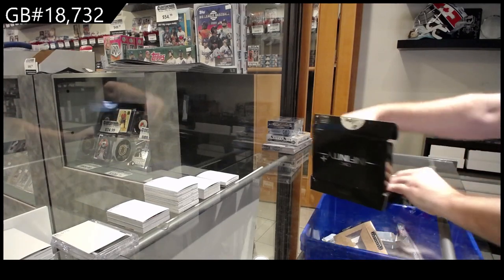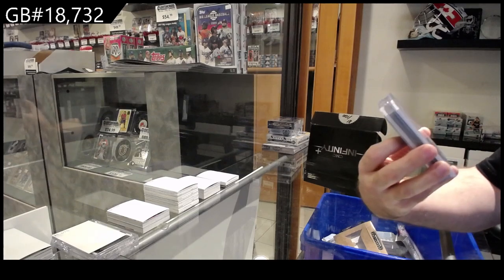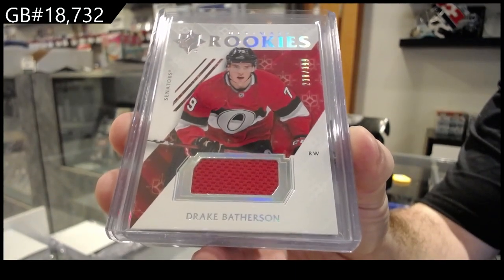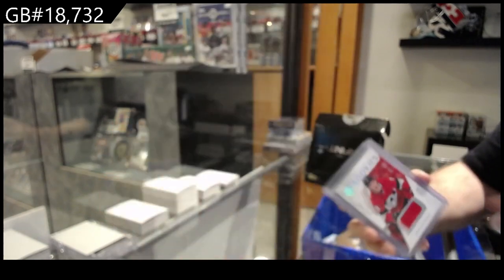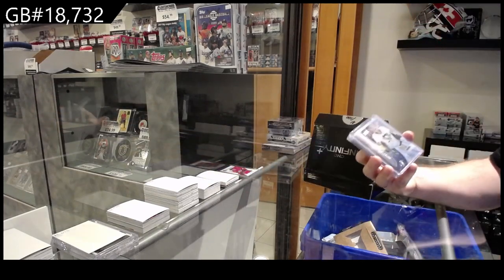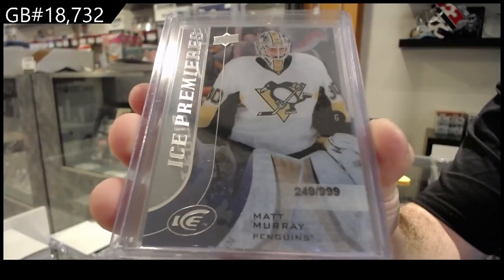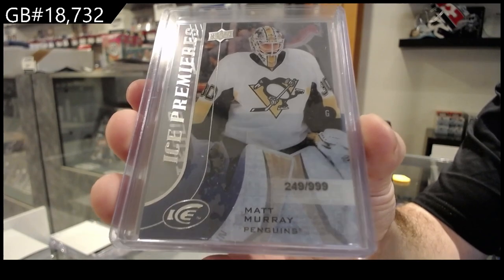Let's start off with the Infinity Ultimate Rookies jersey — Batherson, numbered to 399 for Ottawa. Nice start. We've also got an Ice Premieres rookie, Matt Murray, at 9.99 — a Matt rookie.